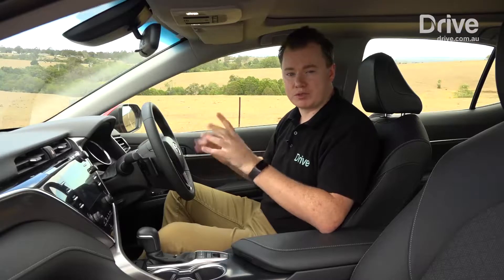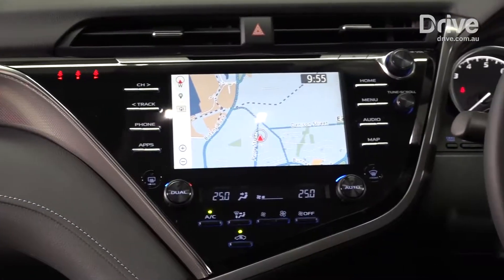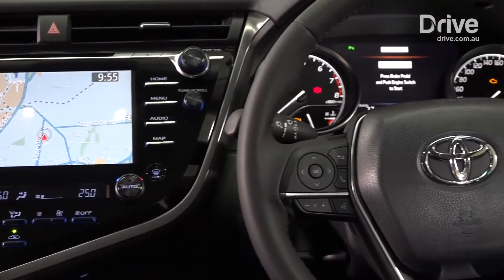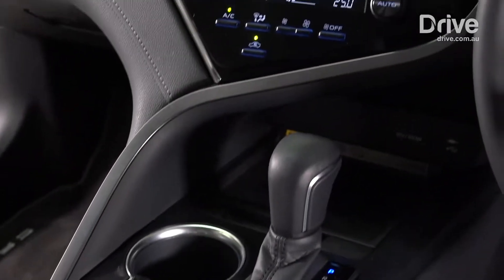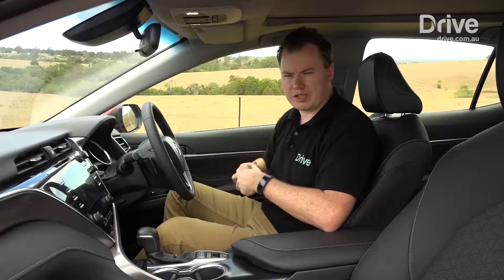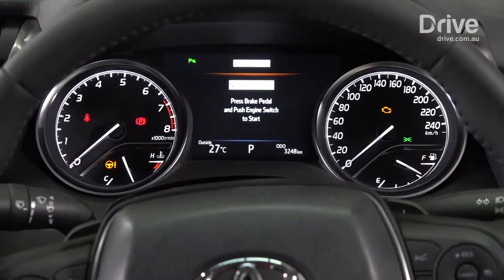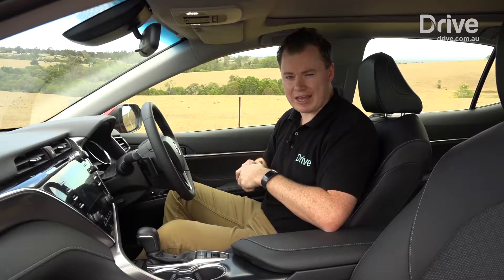As we've said in previous reviews of the Camry, this latest generation model is a big step forward in terms of cabin presentation. It's no longer the plain boring Camry of old — it's got a more interesting layout with more materials used and a higher quality feeling inside. However, in this particular contest it just lacks that X factor that the other three cars here have.